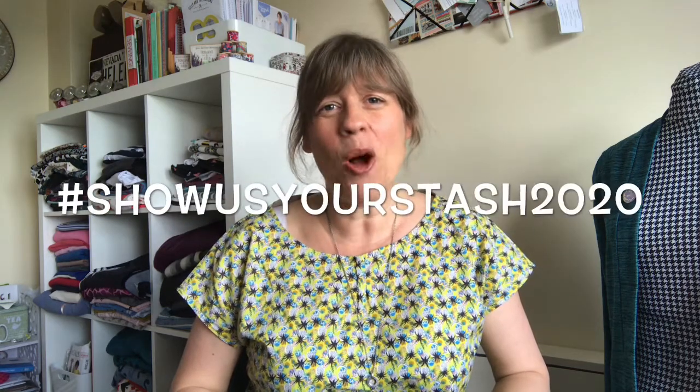Hi everyone, welcome back to Stitch Rip Repeat, I'm Helen. This is the hashtag Show Us Your Stash 2020, set up by the lovely Dani and Sian of Pocket or Two and Kittenish Behaviour. They asked everyone on whatever platform available — YouTube, Instagram, Facebook, or blog — to show their stash. Sian mentioned she'd love to rummage through someone's fabric collection, but given the circumstances, we're doing it via social media instead.